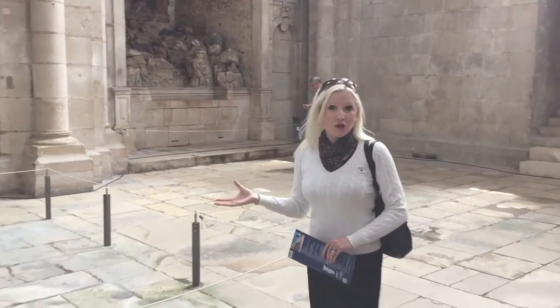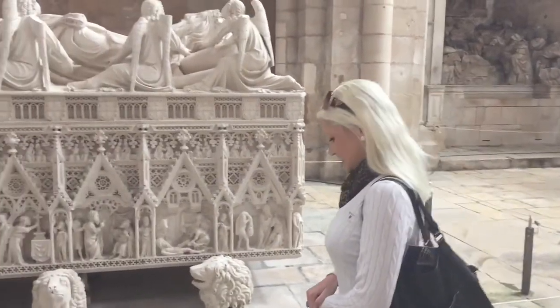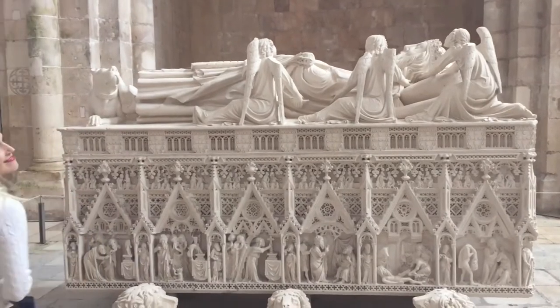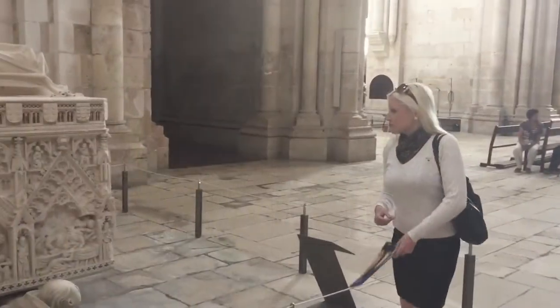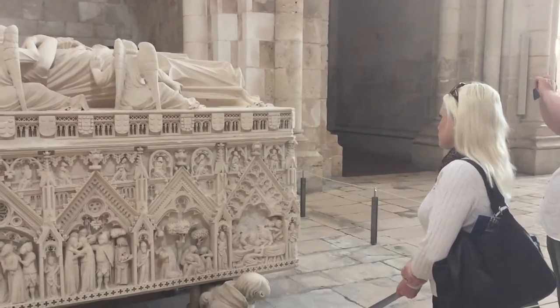This is the tomb of King Pedro I. He was the king of Portugal and died in 1367. The front of his tomb is called The Wheel of Life, and it illustrates his life regarding his passion for his lover Inés up until his death.